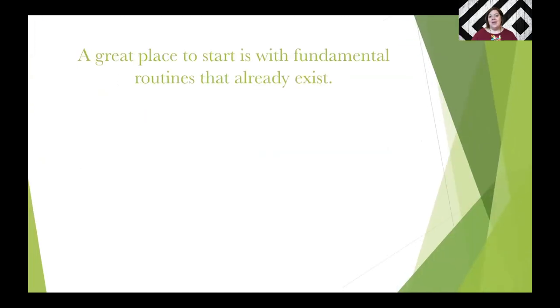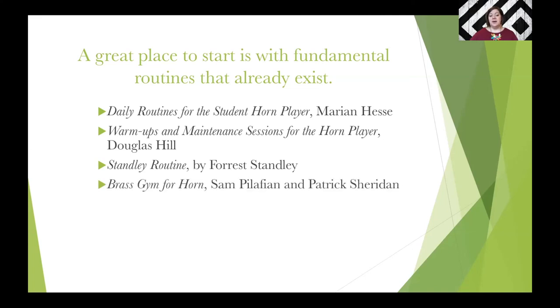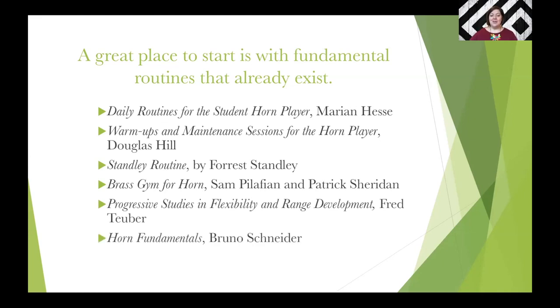So after those three things are done — I'm focused, I'm breathing, I'm ready to play, and I've done my buzzing — I'm ready to go to my horn. A great place to start with a fundamental routine is actually to find ones that already exist. I made a list of my favorites, which are readily available to purchase online. I use sections of these routines almost every day as part of my daily routine. Why reinvent the wheel if they already exist? So these are some options for students. If you don't know where to start, there are a lot of people that print their routine out, and these are some of my favorites.